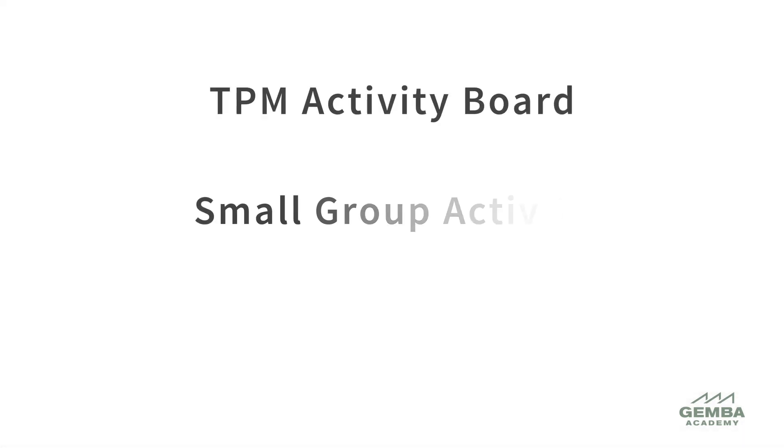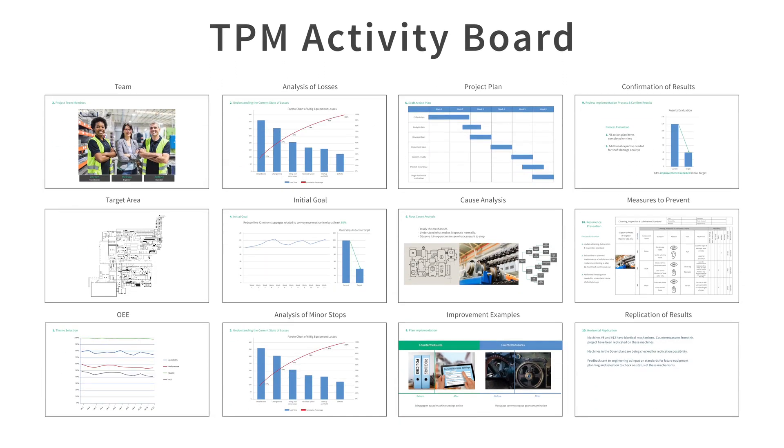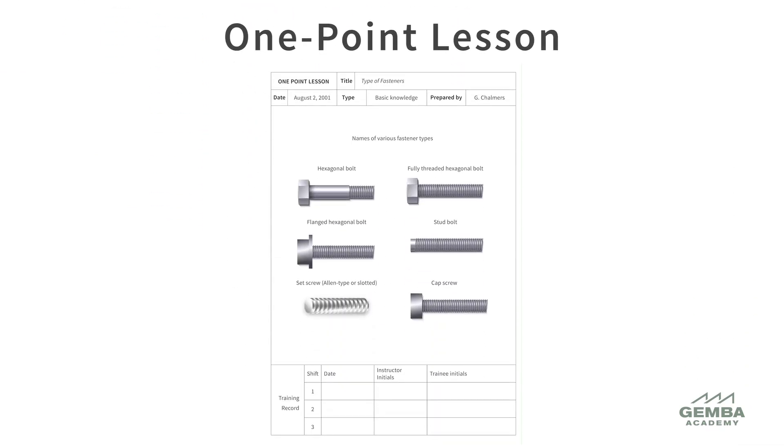There are three essential parts to this: the TPM activity board, the small group activity, and the one-point lesson. Team members use their activity boards for communication, education, and motivation. The small group activity is a form of improvement project owned by the team members, and the one-point lessons are visual teaching aids in the workplace. Most of these are brief and structured as part of daily routines.